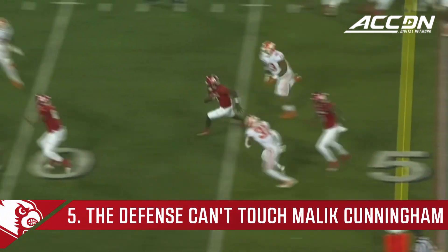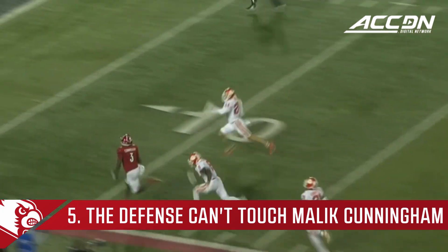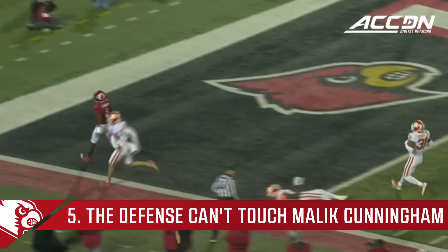Cunningham keeps. Big hole opens up. He darts down the left side. Still running! Still running! Heading for the end zone! He scampers in!